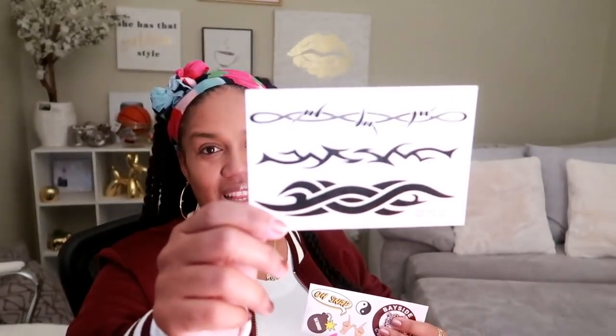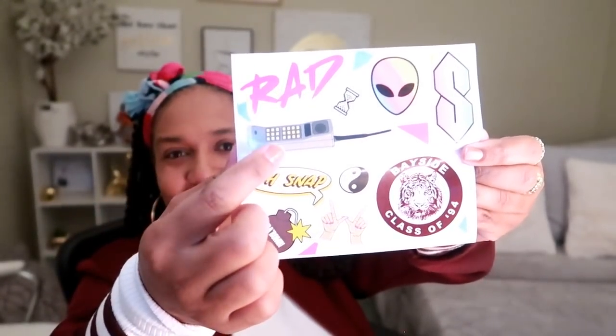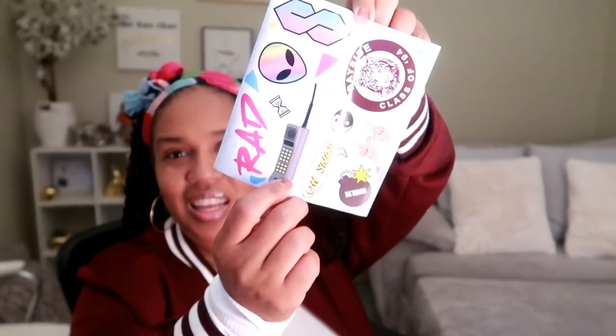Here are some fake tattoos — I remember kids wearing these but I was never into putting them on my arms. And then look at these stickers! There's a sticker of that giant block cell phone. One of my older sisters had one of those big giant brick phones, and she also had the Kenwood pull-out for the car.